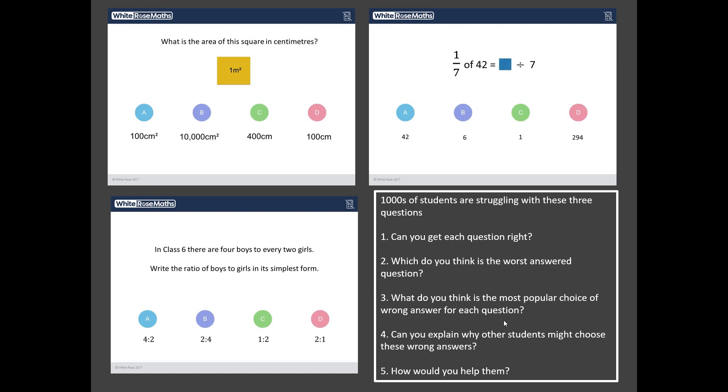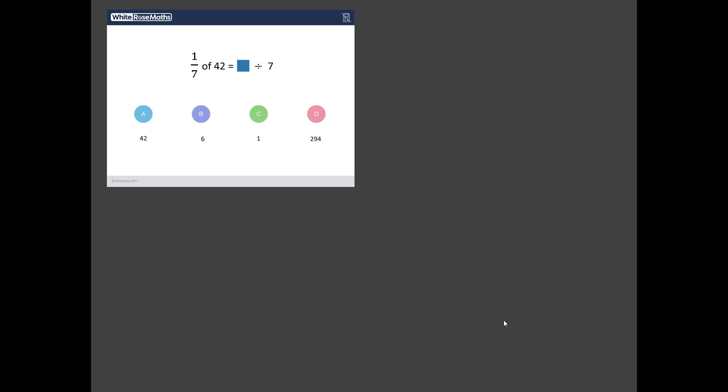Okay, have you got your answers? Nice one. For a bit of drama, I'll reveal these in reverse order. So the least worst answered question out of these three is the fractions question.